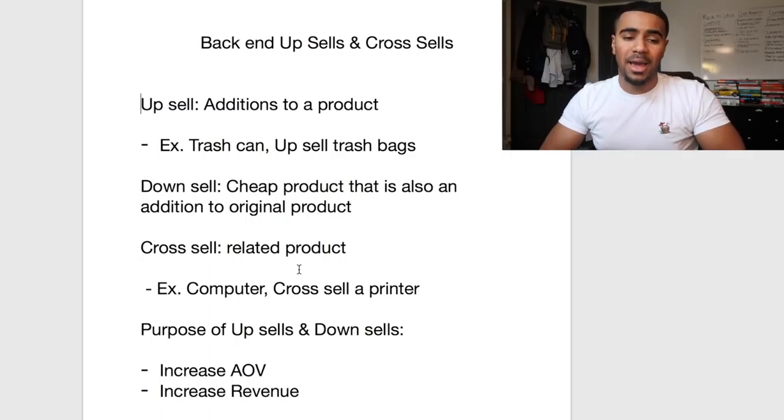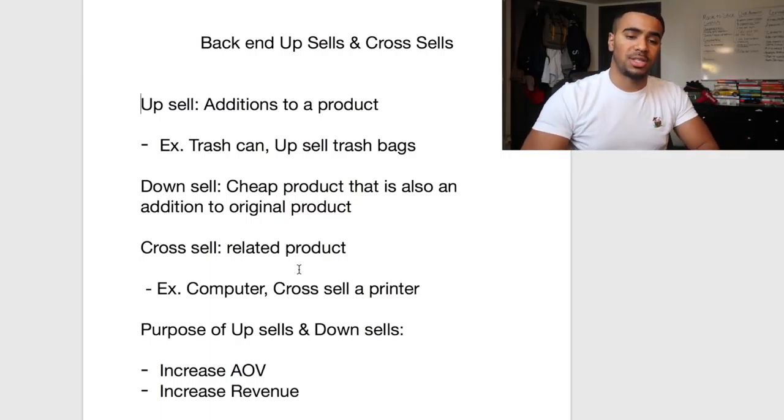I'm trying to get used to funnels and starting to learn how to build them a whole lot more. Russell Brunson is like an internet marketing savage, and Tony Robbins is also gonna be at this event, so we're super excited. It is a four-day event, so it's gonna be all-day back-to-back.